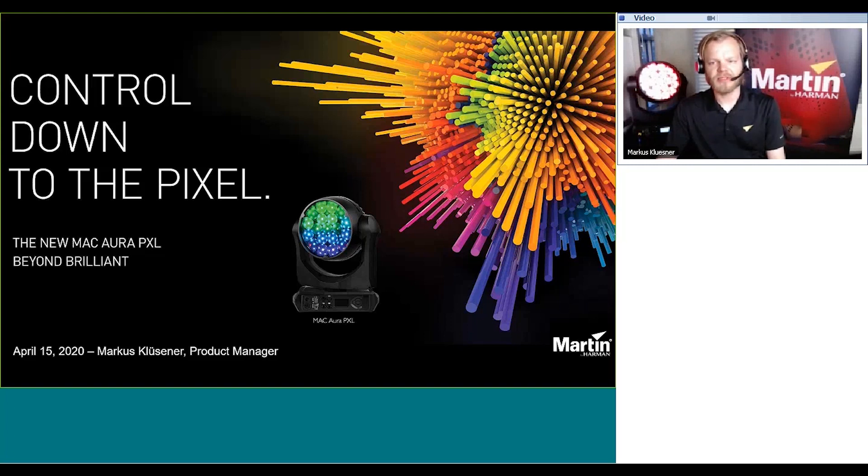This product was originally planned to be launched at Prolight and Sound in April. However, given the global situation amongst COVID-19, we did not have the opportunity to launch at that trade show. So we didn't want to hold the product back for a longer time, so we are doing the global launch in this kind of format.